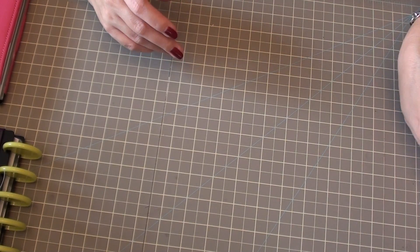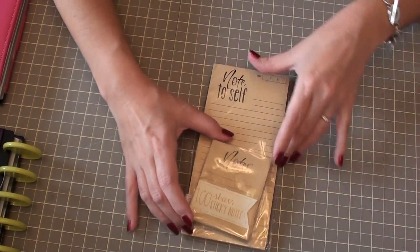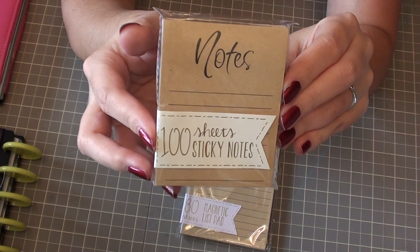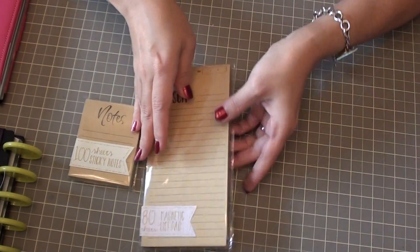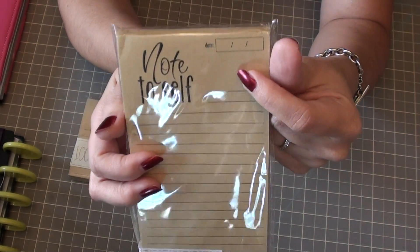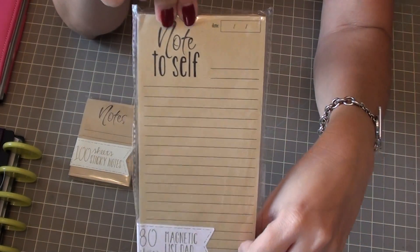Some of the items have been around a while and they just got restocked, so I picked up some of those as well that I haven't had before. I think these are new — it's 100 sticky notes and they're in craft paper and they say 'notes.' I hadn't seen these before. And then this one says 'note to self' and it's really cute. You can put the date up here. It is a magnet one so you could put it on your fridge, and these were also a dollar.